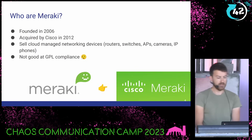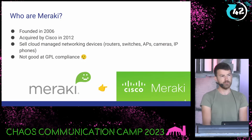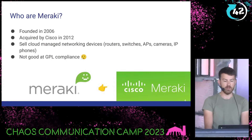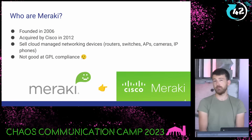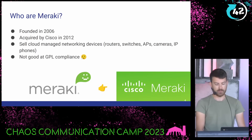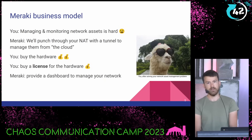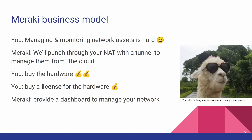Let's talk about Meraki. They were founded in 2006 by some MIT graduates, acquired by Cisco in 2012, and they make cloud-managed networking equipment. So if you want to buy a switch, access point, router, or IP camera from them, they'll happily sell that to you. And this is my opinion only, but they're not very good at GPL compliance — we'll come back to that later. Meraki's business model is that managing network assets is hard, so Meraki punches a hole through your NAT, makes a tunnel to their cloud, and you can manage all your devices through their dashboard.